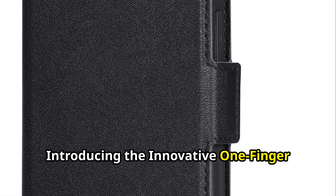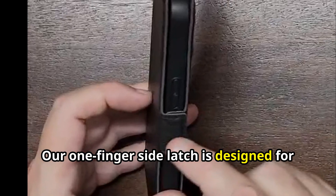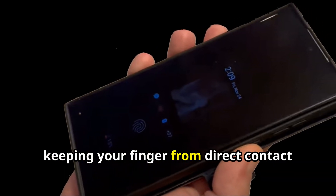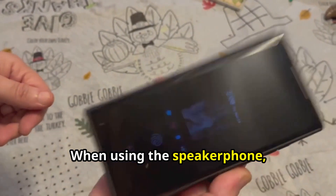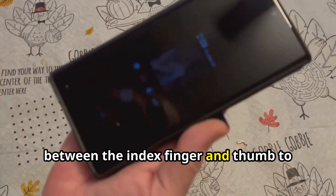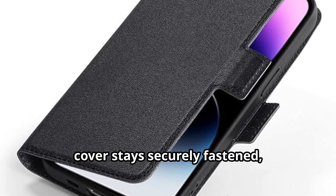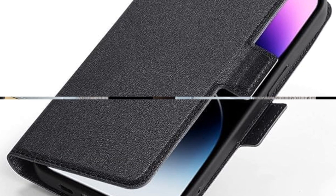Introducing the innovative One Finger OptiGrab Side Latch. Our One Finger Side Latch is designed for both functionality and ease of use. Simply use your thumb or finger to operate the latch, keeping your finger from direct contact with radiation-emitting areas. When using the speakerphone, the latch can be used as a tab to hold between the index finger and thumb to avoid grasping the phone on the sides. This design ensures the front shielded cover stays securely fastened, enhancing user safety without increasing the phone's output power.